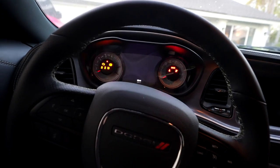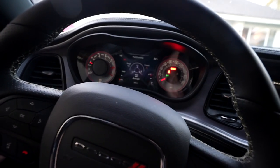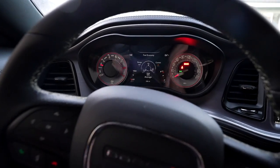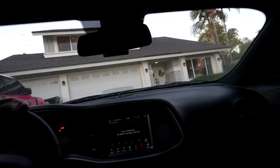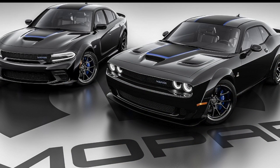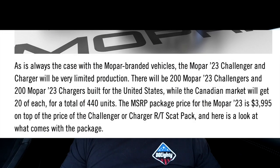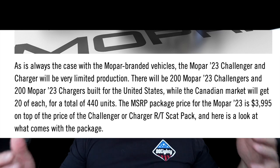Inside you've got the white speedometer and tachometer — you can see it looks really cool with the lights on. That is the Swinger. Now let's talk about the Mopar Edition car and sticker cars overall. It's going to be a black Charger and a black Challenger — 440 of these things made: 200 in the Charger, 200 in the Challenger, both wide bodies, and another 40 for Canada.